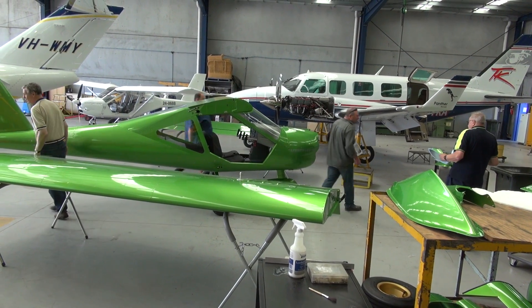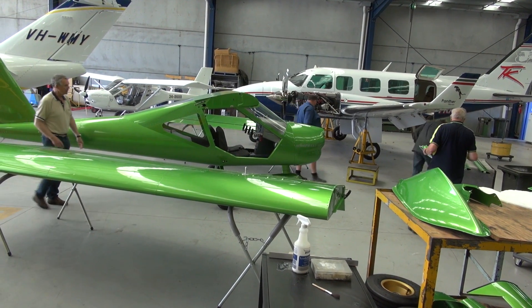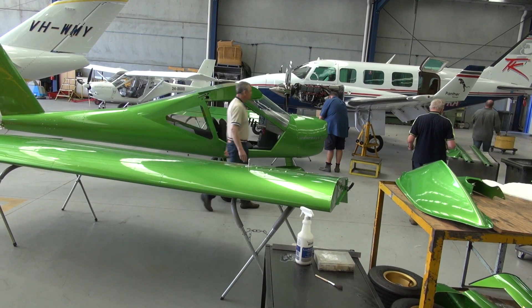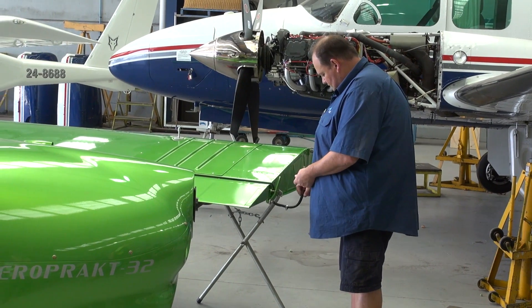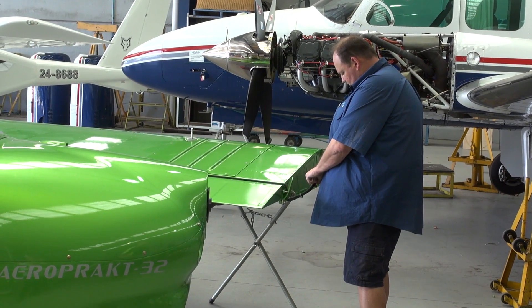Every bolt that goes in to hold the wings on, every bit of the propeller, every bit of the engine is inspected — dual inspected — before the paperwork is completed for each aircraft. With the Vixens, the stripe and the registration are put on by a special graphics guy, although I have my graphics supplier for all the other decals and labels up in Queensland, who I've been using for quite a few years now. He's very, very good.